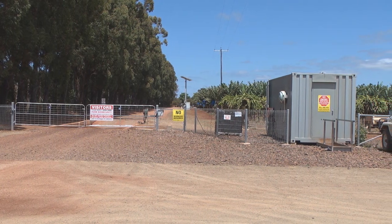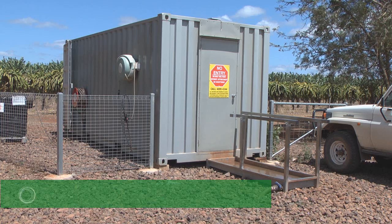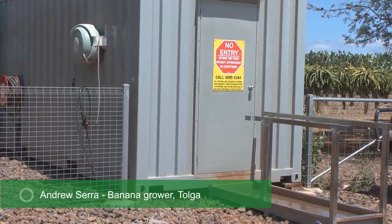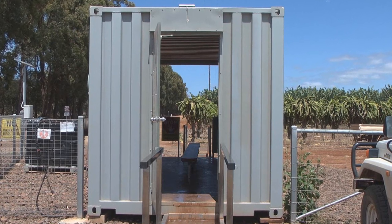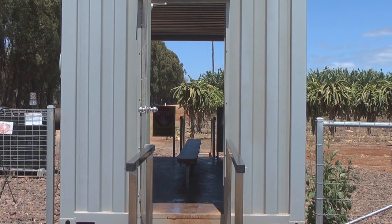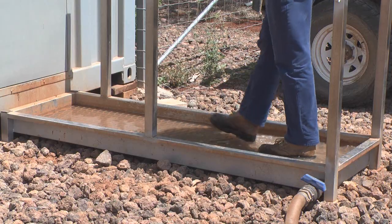At Sarah Farming they have an innovative way of managing footwear. They set up a cheap and effective boot change station for all visitors and workers that come to the farm. It's open at both ends so you can walk in one end with a door that seals off to the outside, change your boots, and exit the other end. It also allows for boot dips on both ends, in and out.